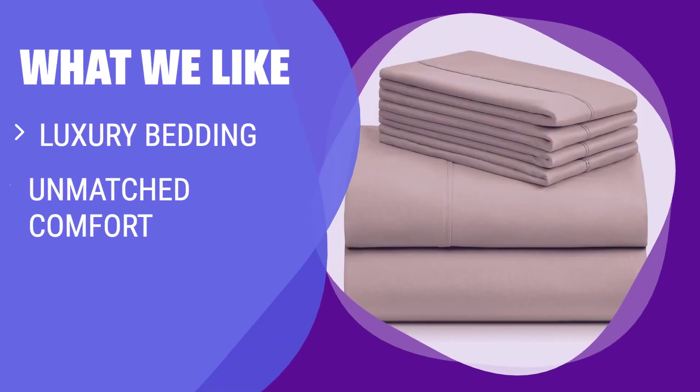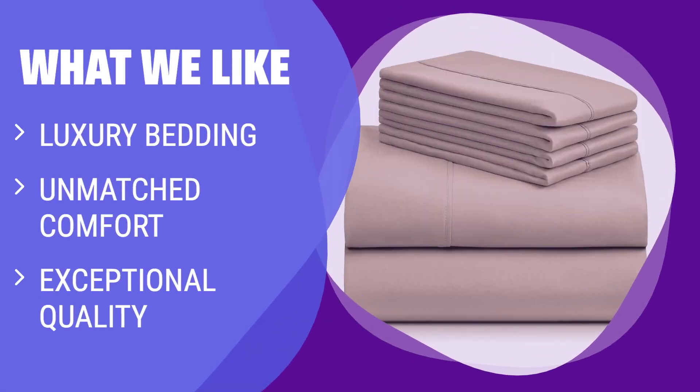What we like: If you want unparalleled comfort and luxury, the Luxe Club Bedding Set is the perfect choice. With superior breathability, deep pockets, and silky softness, these sheets rival hotel luxury. They make a great gift for anyone and are suitable for any time of year.